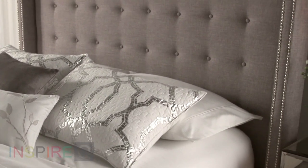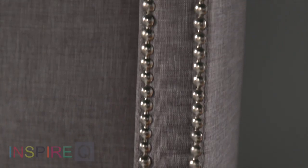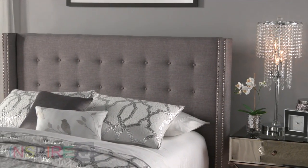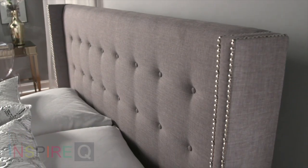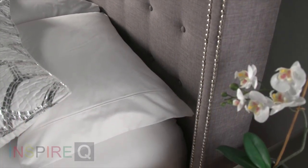Just curl up and be surrounded by the shallow button tufts. And the nail head trim look adds a great little sparkle. It's built of sturdy poplar wood and polyurethane foam, so you're really going to feel supported when you lean back to read or watch TV.